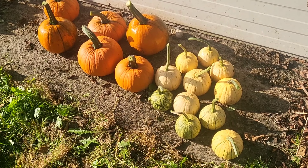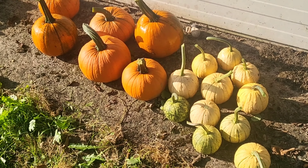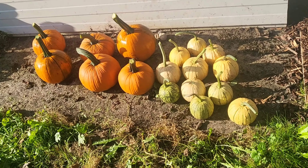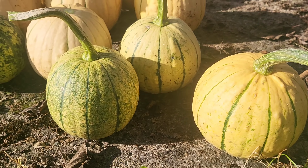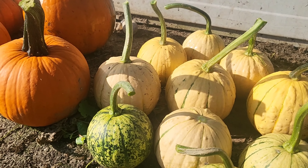Here is my harvest. I ended up with 11 smaller gourds and 7 orange ones.